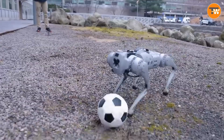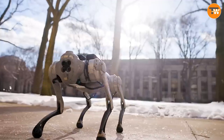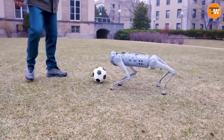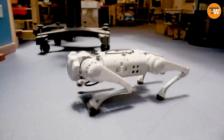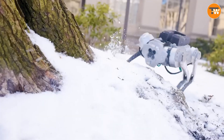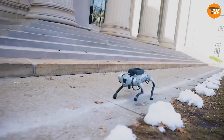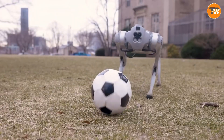The tech wizardry behind DribbleBot isn't just about today — it's a sneak peek into the future of robotic advancements. With DribbleBot leading the way, exciting developments await in the world of intelligent and agile robotic companions, paving the way for endless possibilities in cutting-edge technology.